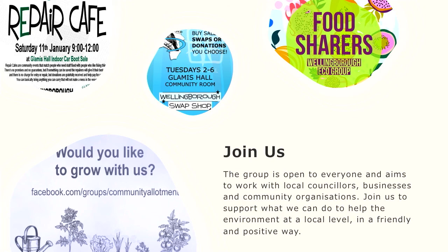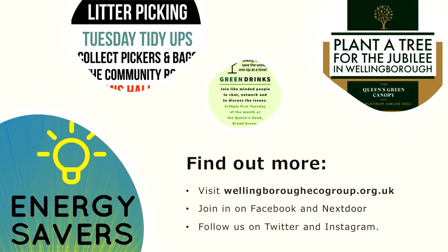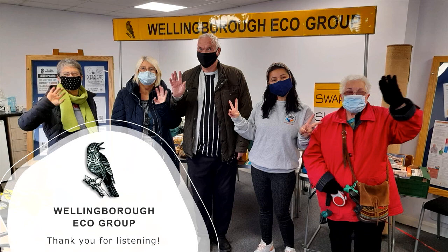Here are a couple of our brightly coloured posters. We want you to join us, get involved. The group is set up to work with local councillors, businesses, and community organisations, and we want to work with local people to improve the environment locally. Find out more about our other projects, including Plant a Tree for the Jubilee in Wellingborough. At our community allotment we've also got a tree nursery where you can pop along and grab a tree completely for free — we've got over 200. Visit wellingboroughecogroup.org.uk, join our groups on Facebook and Nextdoor, and find us on Twitter and Instagram.